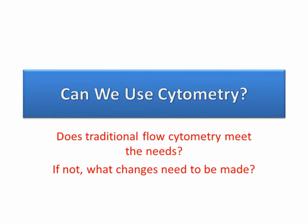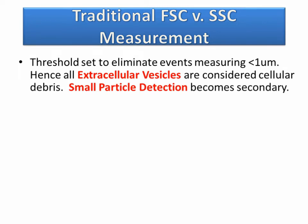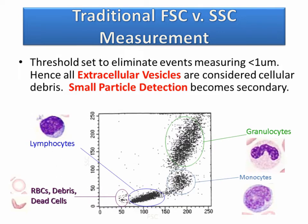One of the more common questions we get is whether we can use current flow cytometers to look at extracellular vesicles, and if not, what we have to do in order to see them. When we first started this research, we found that a traditional flow cytometer has a threshold set by the manufacturer which eliminates anything smaller than one micrometer. All extracellular vesicles are considered cellular debris, and small particle detection becomes secondary.